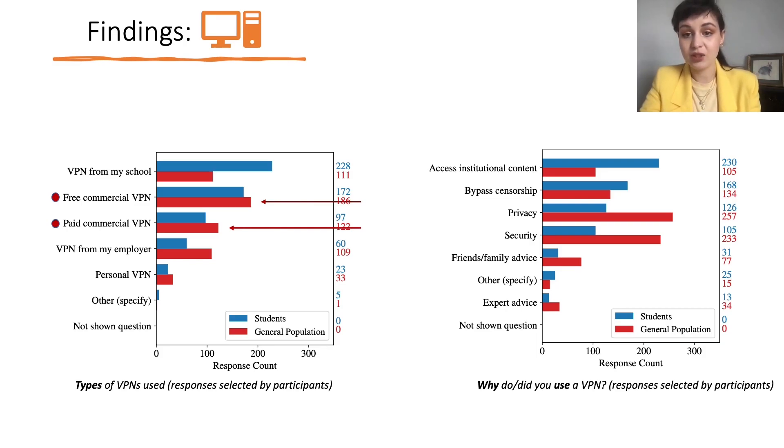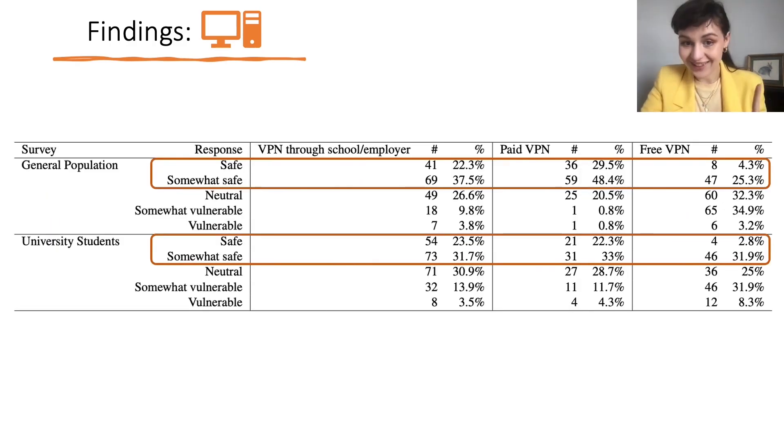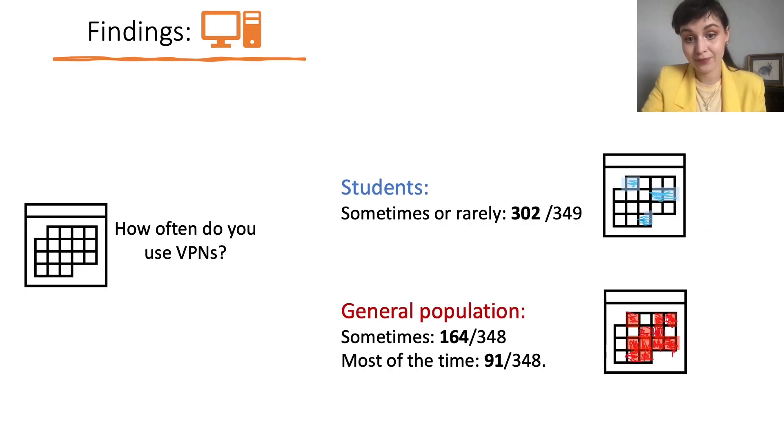Most general population VPN respondents used commercial VPNs, mostly free ones, with paid commercial and institutional VPNs being less popular. They used VPNs primarily for privacy and security. Interestingly, both groups felt safest using institutional VPNs rather than commercial VPNs. There is also a difference in frequency of use: students use VPNs sometimes or rarely, while most general population respondents reported using VPNs sometimes or most of the time.